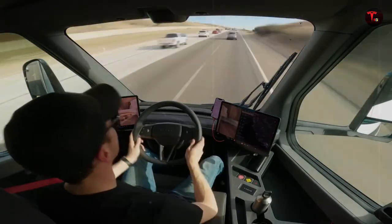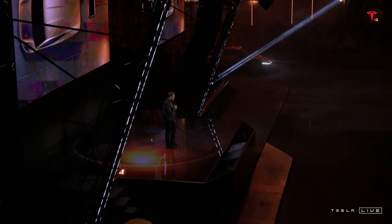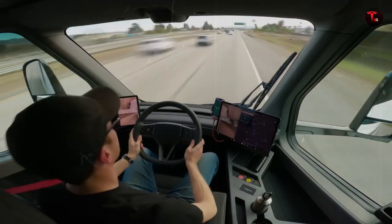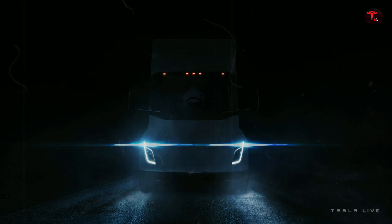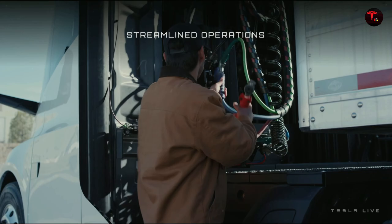When big names put money on the table, it increases the credibility of the project. Global corporations have already placed significant orders, showing that this truck is more than a futuristic concept — it's already an operational reality. PepsiCo was one of the first to adopt the innovation, receiving 100 Semi units and integrating them directly into its supply chain. Walmart, one of the largest retailers in North America, has also joined the queue. When a company so dependent on transportation decides to electrify its fleet, the math shows it's worth it — and it also reinforces Walmart's public image of environmental responsibility.